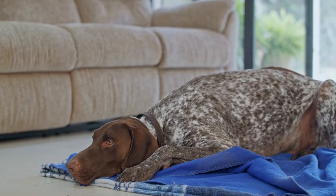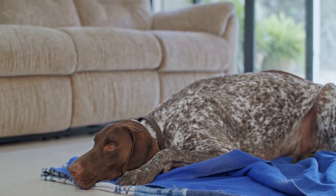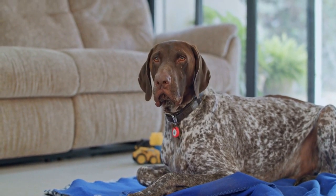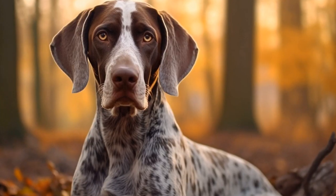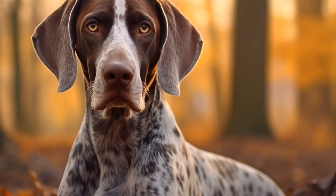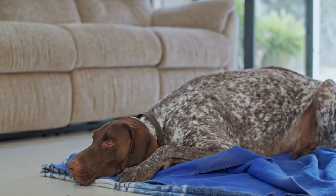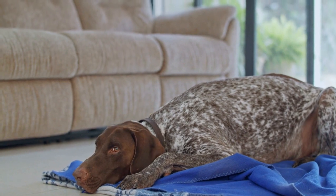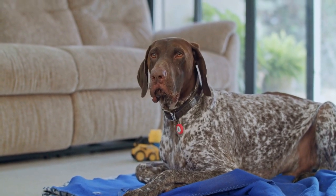Once your German Shorthaired Pointer has gained confidence and proficiency in agility training, you can consider entering agility competitions. These events allow your dog to showcase their skills and compete against other dogs in their category. Competing in agility trials not only adds an element of fun and excitement but also provides an opportunity for you and your GSP to meet and interact with like-minded individuals.